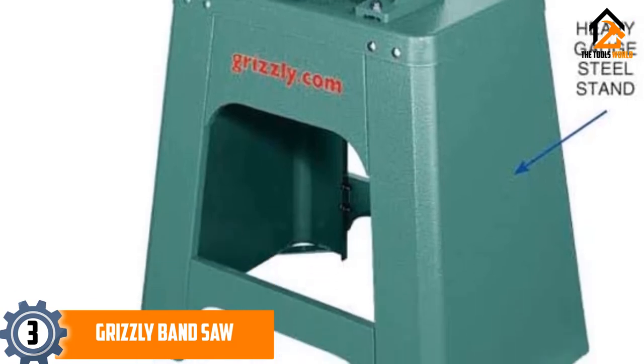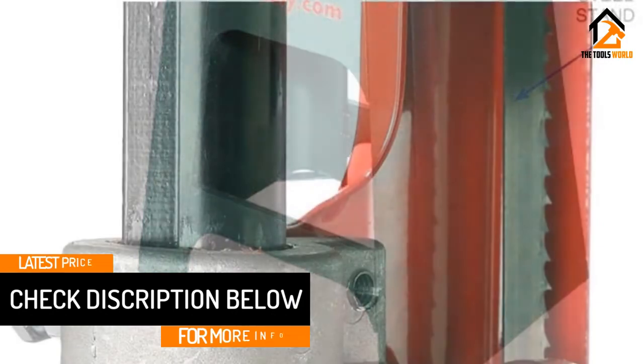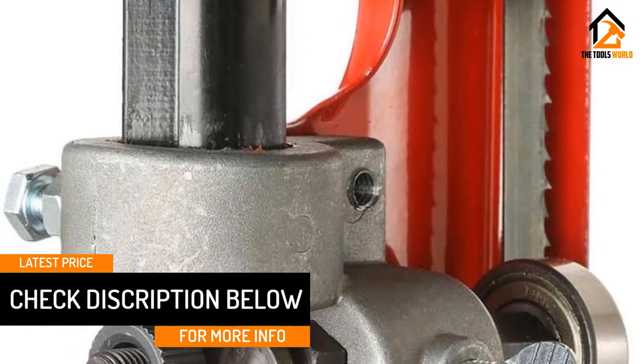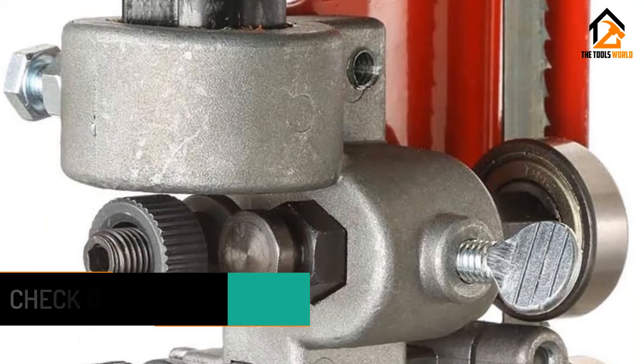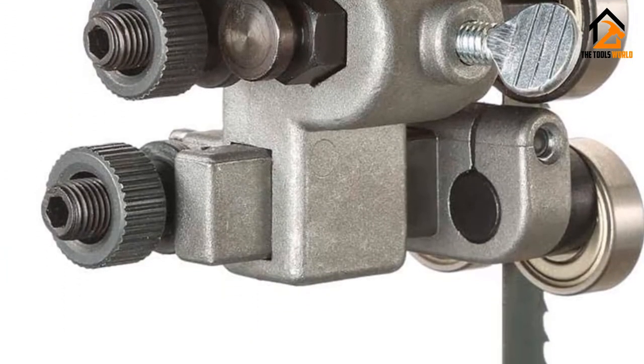It includes an aluminum T-shaped fence and miter gauge for straight and curved cuts. The 4-inch dust port clears away dust and debris from the workplace. It also comes with a precision ground cast iron table that allows proper cutting of various materials.